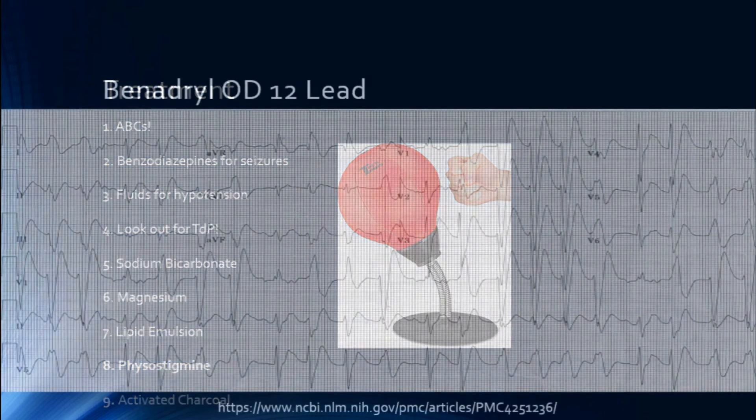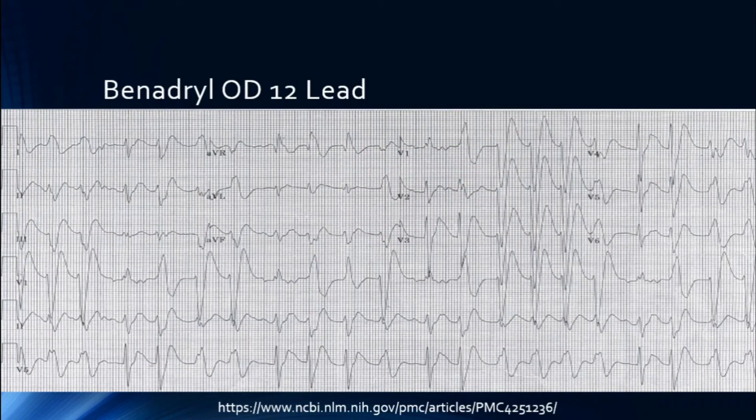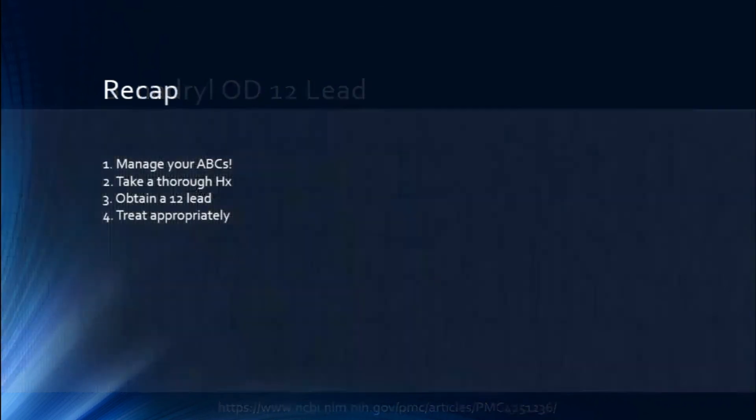On this 12-lead taken from a study, you can see a wide complex tachycardia in a Benadryl overdose. Remember from TCA overdose lectures to look at aVR — we always neglect aVR when doing a 12-lead, but it's key here. You'll see a prominent R wave in aVR, which also shows up in TCA overdoses. This indicates some kind of sodium channel block or toxicity and should help narrow your diagnosis.